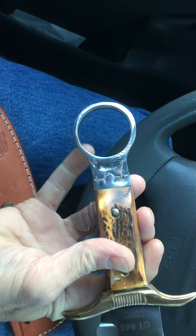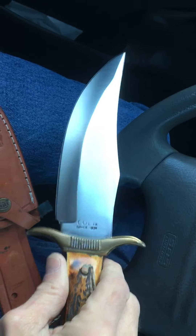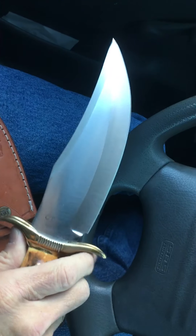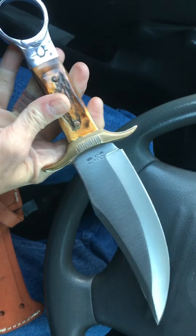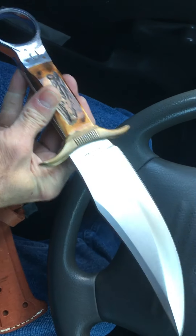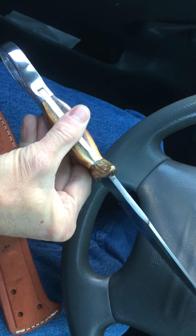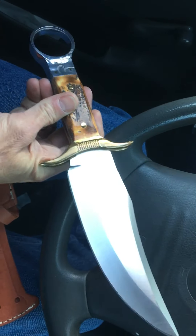This is a really cool Colt. I really like this — it's kind of unique. This ring is supposed to be attached to a lanyard that connects to your saddle horn. I mean, I don't own any horses, so I probably won't ever have to worry about that. But I do like the knife. It's really cool. I'm glad I added it to my Colt collection. I have about five pieces from Colt now.